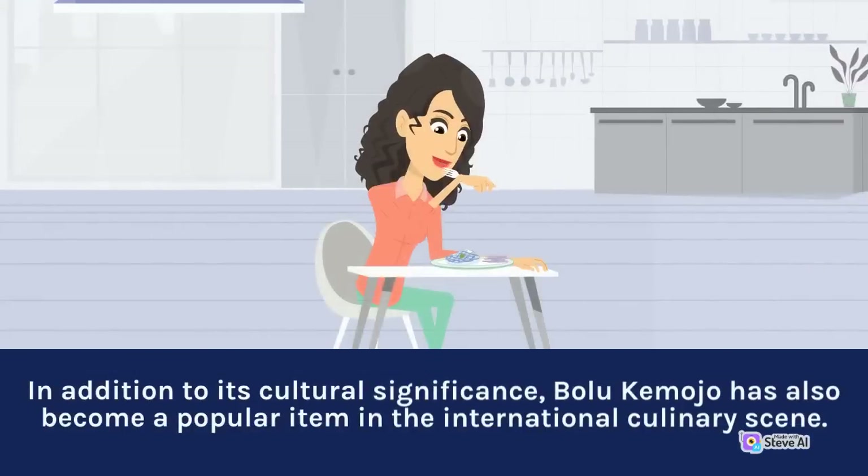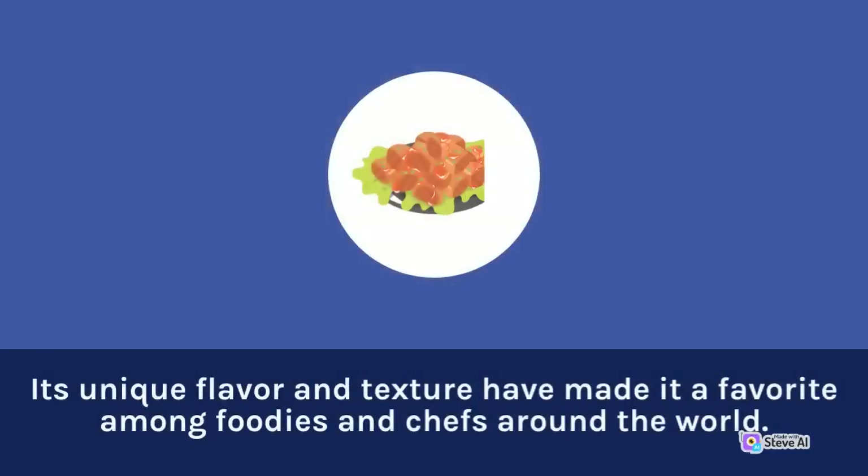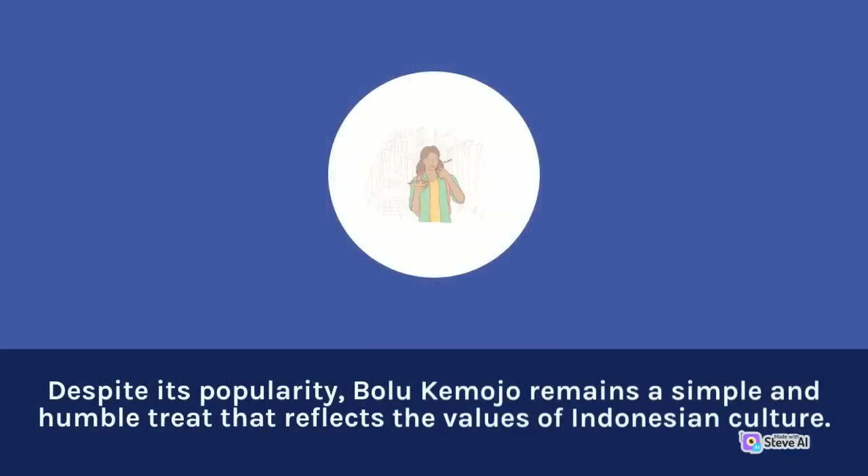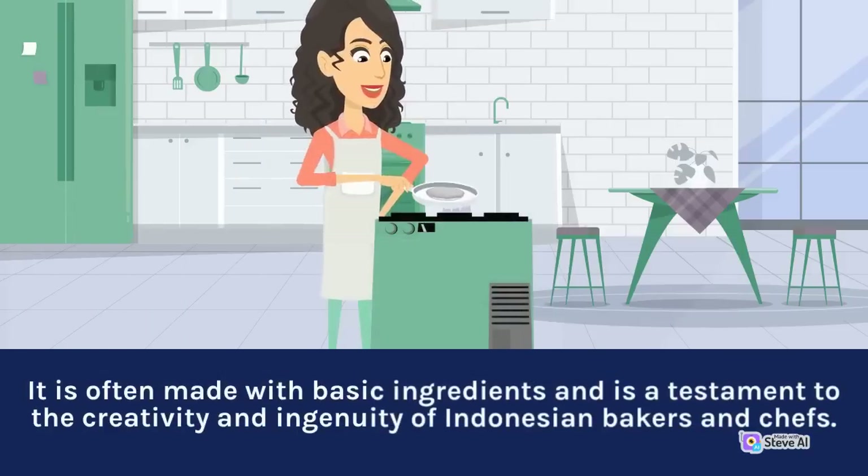In addition to its cultural significance, Bolu Kemojo has also become a popular item in the international culinary scene. Its unique flavor and texture have made it a favorite among foodies and chefs around the world. Bolu Kemojo has been featured in food blogs and social media posts, and has even been incorporated into high-end cuisine. Despite its popularity, Bolu Kemojo remains a simple and humble treat made with basic ingredients, a testament to the creativity and ingenuity of Indonesian bakers and chefs.